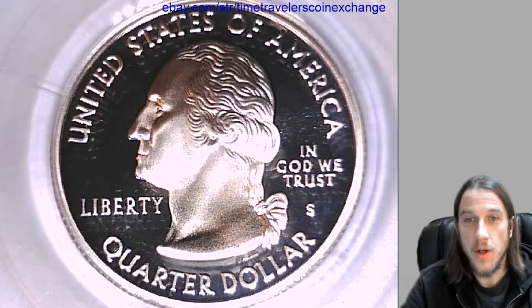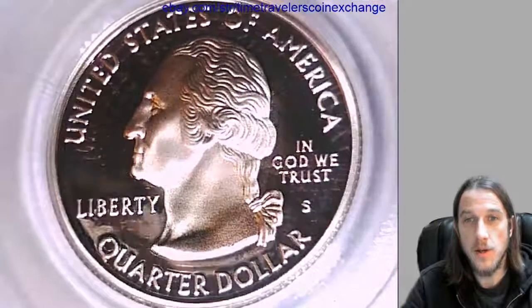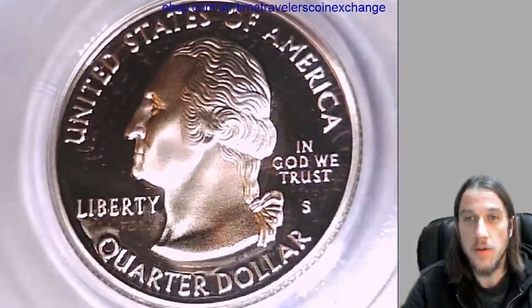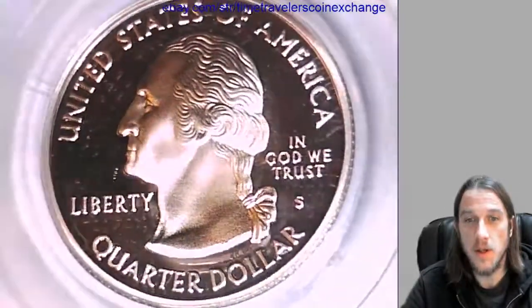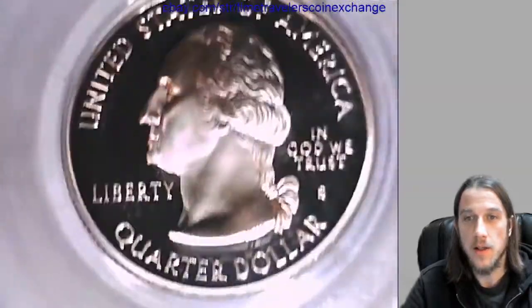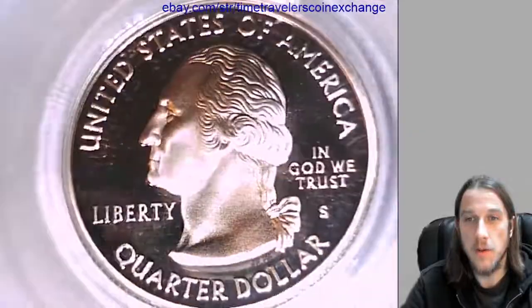Good morning everyone. Our next quarter here is a 2003 S Washington State Quarter — it's a proof silver coin from the San Francisco Mint. This quarter has been graded by PCGS and they graded it at Proof 69 Deep Cameo. It's the Missouri State Quarter and it's the silver variety of the proof coin.